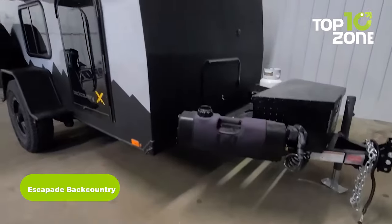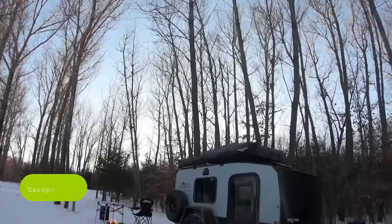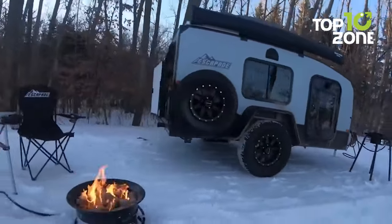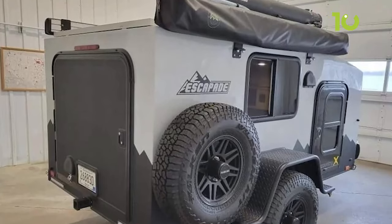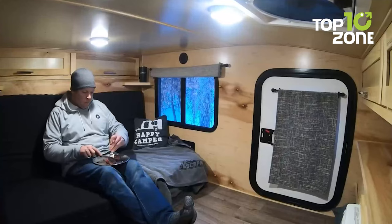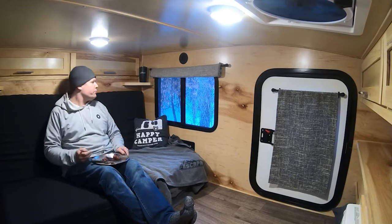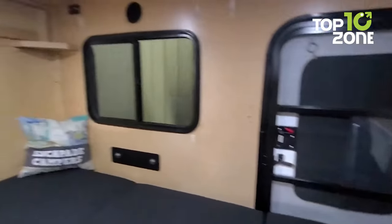The Escapade Backcountry is another rugged one to tow behind your beastly SUV. As you make your way down the bumpiest roads, you can feel confident knowing that the Backcountry is built to withstand the toughest terrain, thanks to its Falcon Wild Peak ATW3 tires. Its seamless fiberglass exterior and rapture-coated floor system make it rugged and durable. When ready to rest, simply open the driver or passenger side entry doors — the full-front Raptor liner protects from the elements while a comfortable sleeping space ensures a peaceful night's sleep.